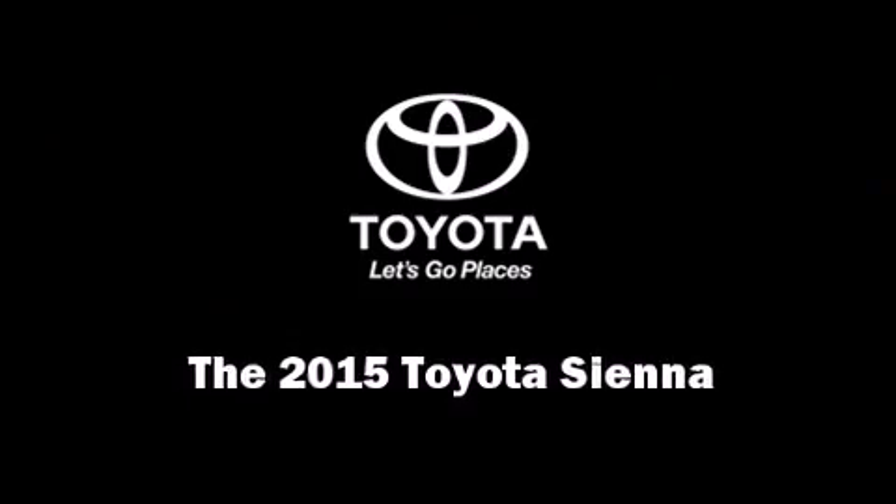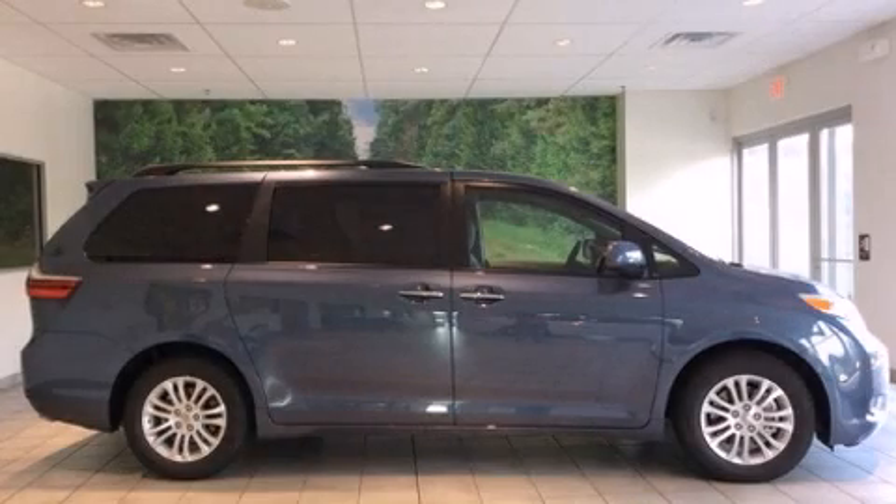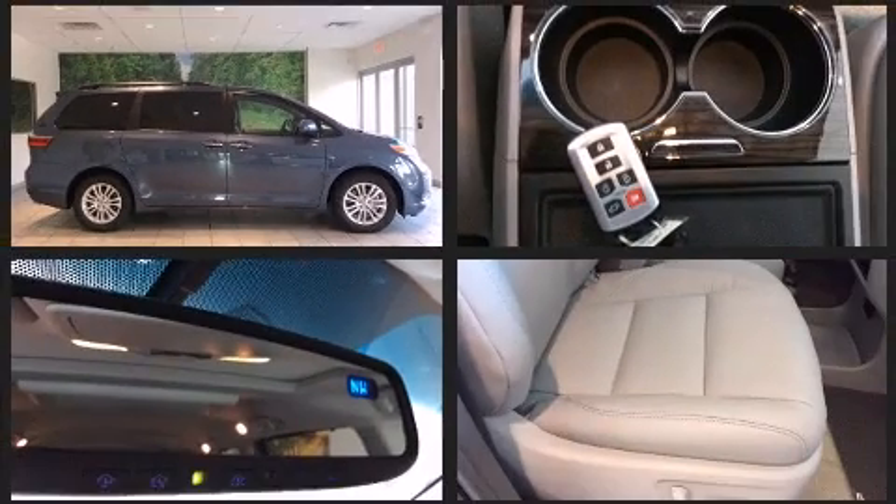Climb inside the 2015 Toyota Sienna. Smooth gear shifts are achieved thanks to the 3.5-liter six-cylinder engine, providing a spirited yet composed ride and drive.